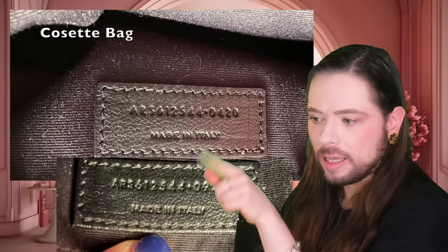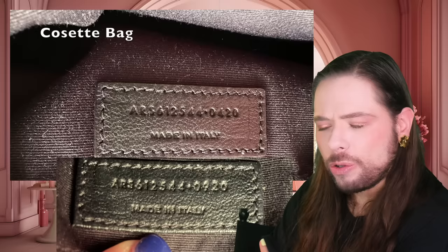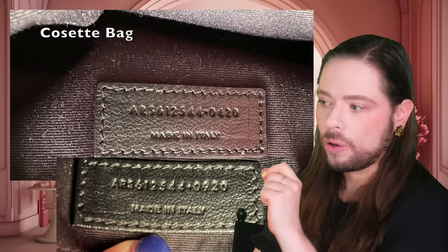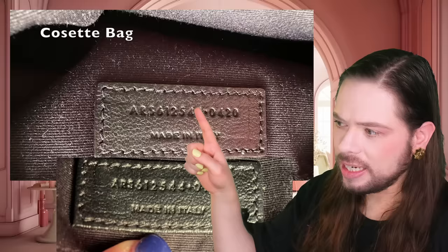These are both YSL bags. Someone in the chat says 0420 is potentially the month and year of manufacturing, and the first part of the number is the actual code. That's a really good question. I know with Louis Vuitton bags when they used to stamp the codes, but I don't know for YSL. So — which part is the authenticity number that should be different, and which part is the date?